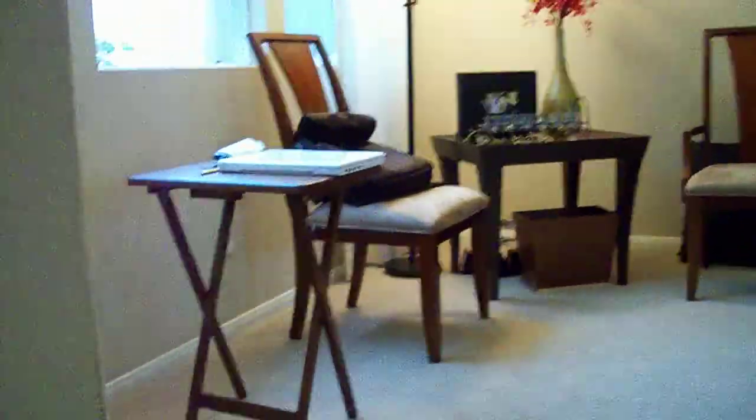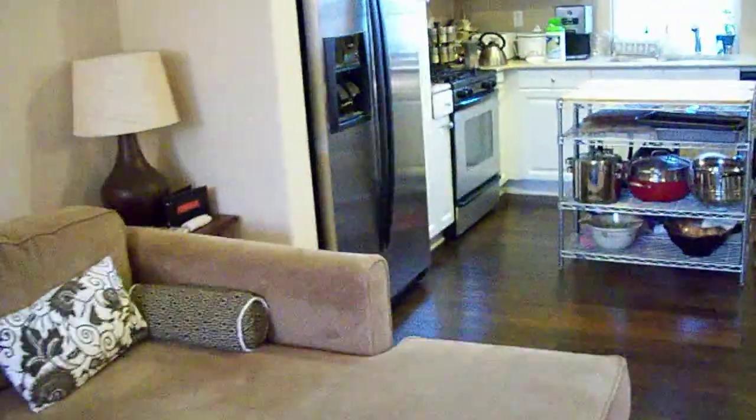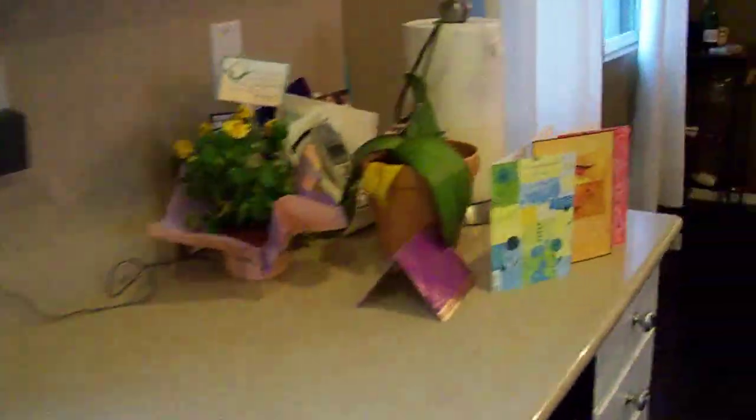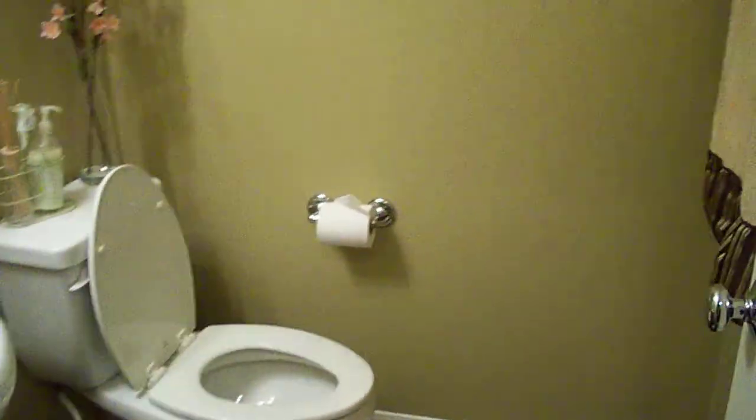And head to the living room and kitchen. Kitchen. And there's a guest bathroom.